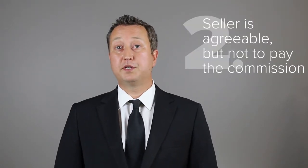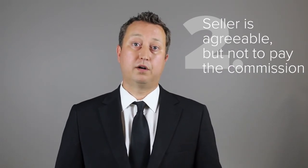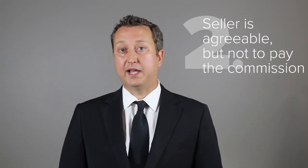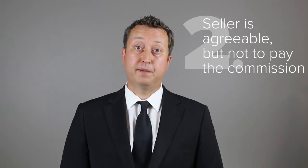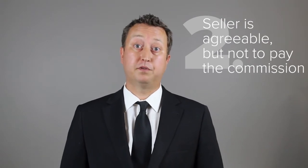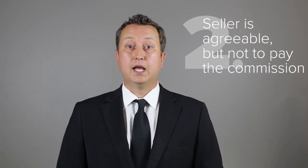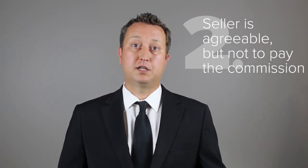Scenario number two: the seller is agreeable but not willing to cooperate in full or in part for commissions. If this is the case, you have to explain to your buyer client that you can show them the property, but since the seller is not paying the commission, the buyer will be responsible for the deficiency. At that point, the buyer generally applies a commission cost approach to value.